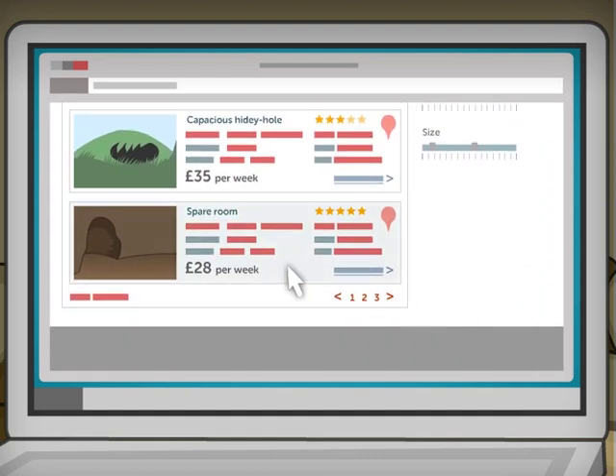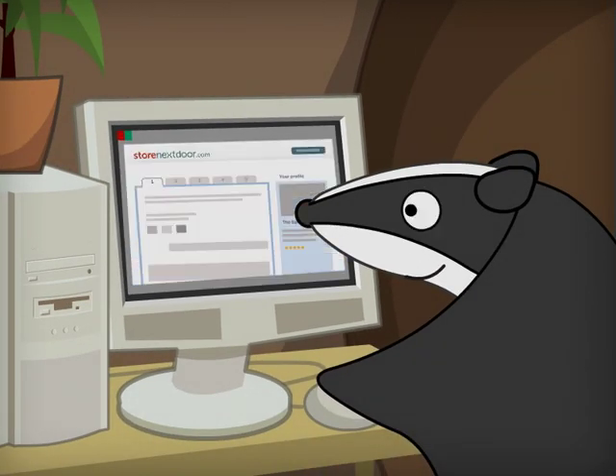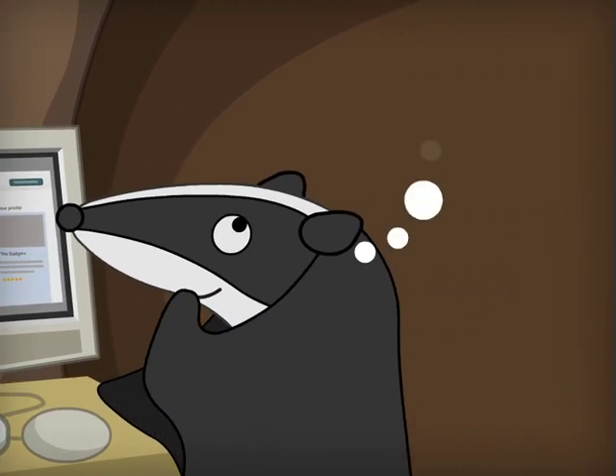Once you have found a space that you like, you can contact the owner and see if it's available, or arrange to go and see it. And if you have the space to spare in your home and would like to earn yourself a little extra every month,